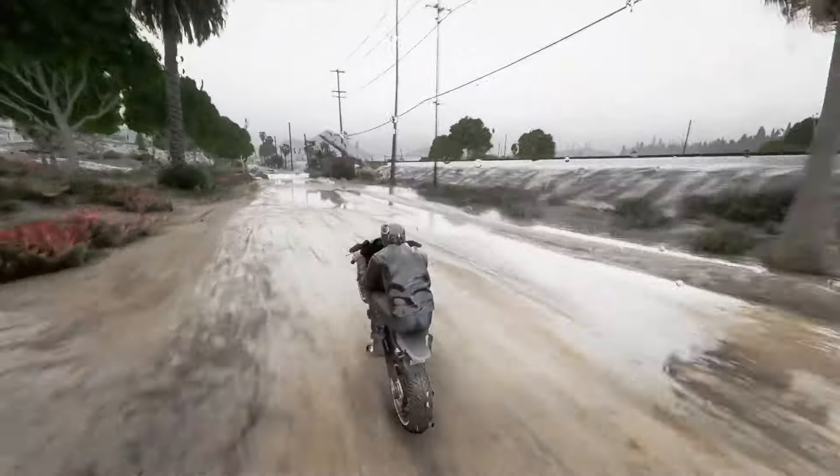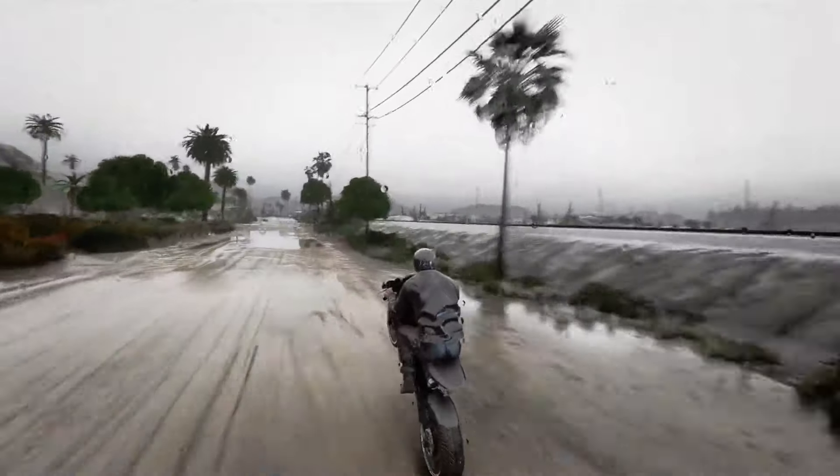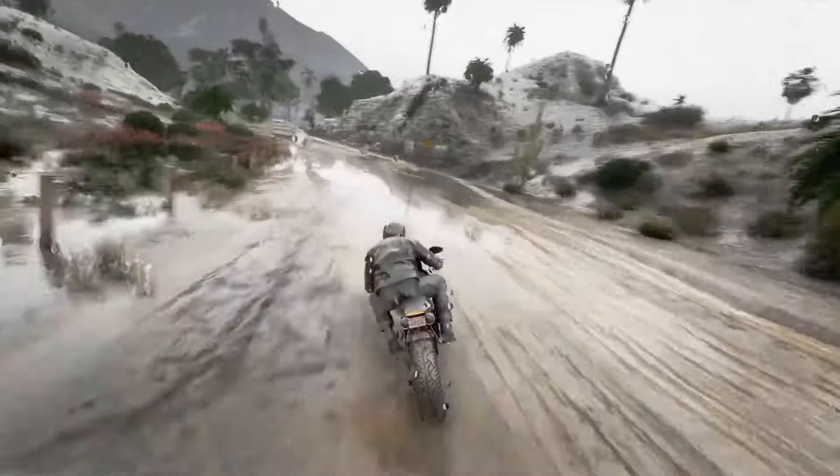GTA 6 fans don't need to click on this, and I'm assuming if you're watching this video you're a Grand Theft Auto 6 fan. I'll be telling you about what's going on, what you need to know, and a whole lot more in this video today.